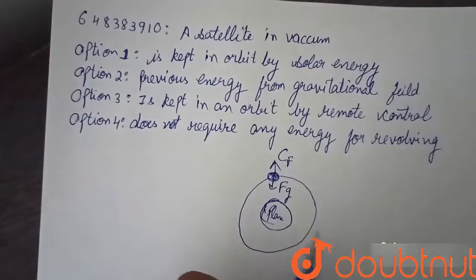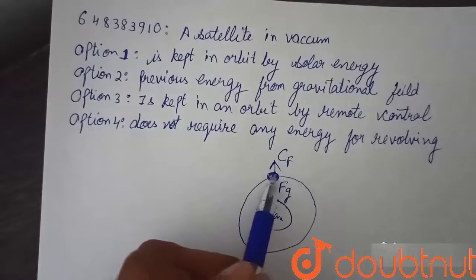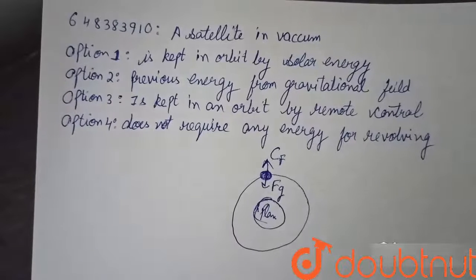So once a satellite in vacuum starts revolving in orbit, it does not require any energy. It revolves in orbit by balancing these two forces. This implies option four is correct — a satellite in vacuum does not require any energy for revolving.